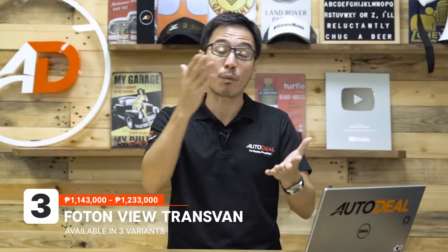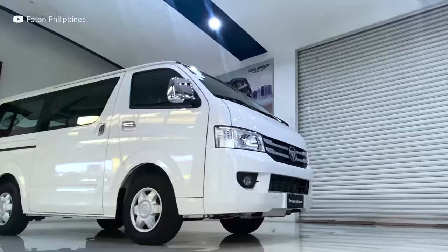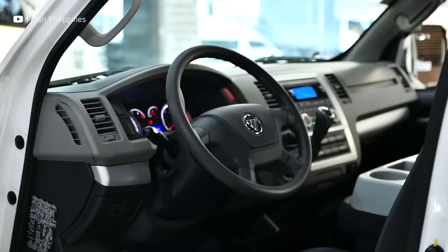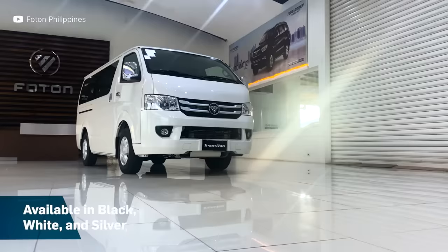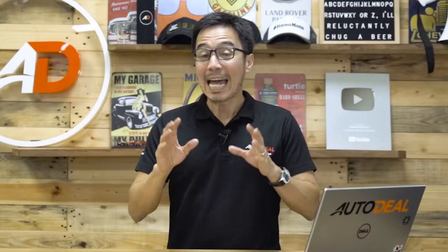Next on the list is the Foton View Transvan, which has a very flexible seating configuration ranging from 13 all the way up to 15 occupants, making it ideal as a family van or a fleet service vehicle. Powering it is a 2.8-liter turbo diesel Cummins engine with a five-speed manual transmission, which can get the van up to speed even when fully loaded. If you're looking for an affordable van, the Foton Transvan might be up your alley.